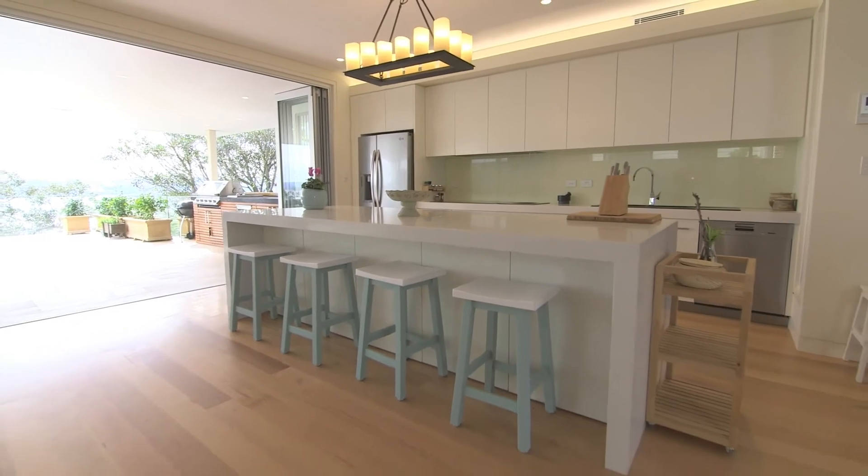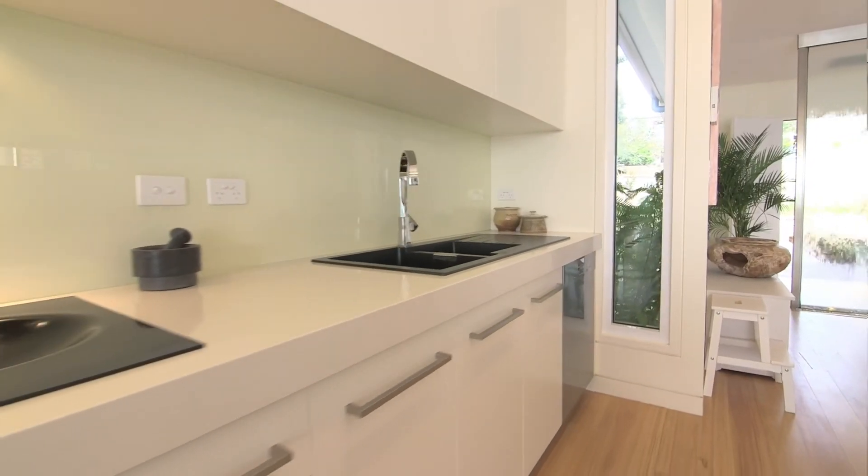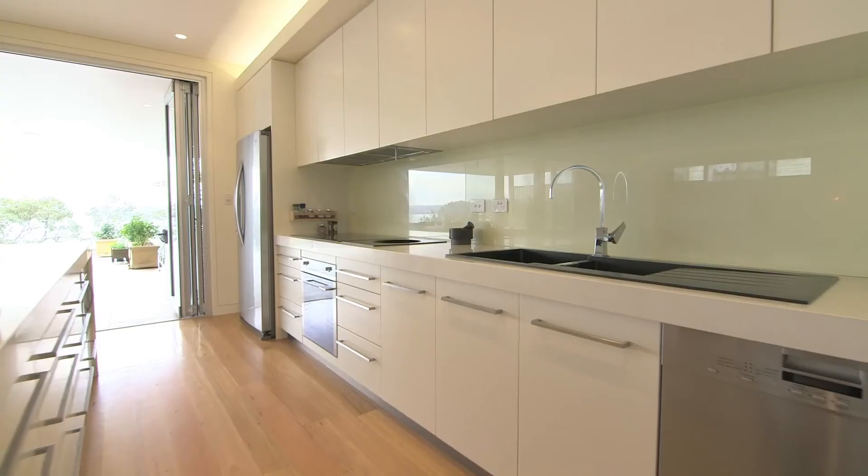The gourmet kitchen features a huge breakfast bar and all modern appliances including induction cooktop and wok. This is just a chef's paradise.